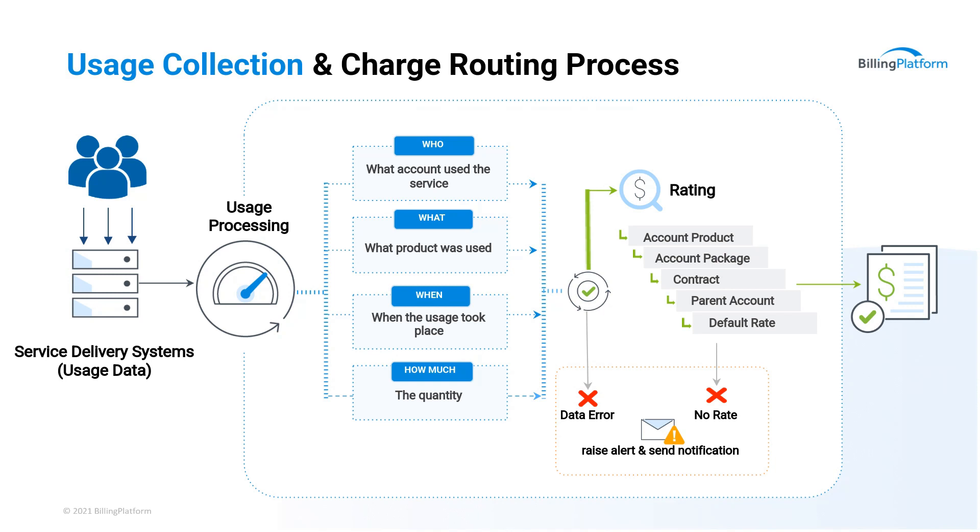Along this process, we start to realize whether or not we have an error. We could have just a data error — maybe the data coming in is junky and we couldn't extrapolate a date from the date field, or maybe we couldn't find a rate. Maybe the account is using the service but hasn't been provisioned in the billing system. A good mediation system is going to raise alerts and give you an opportunity to correct that information before it just drops that revenue on the floor. And then finally, once we're done, we've got rated usage and we're ready to bill it.